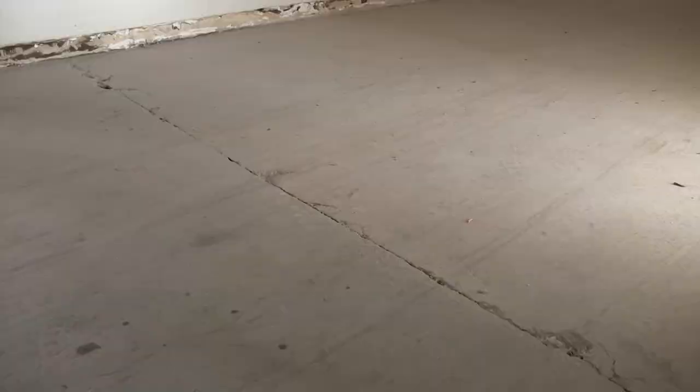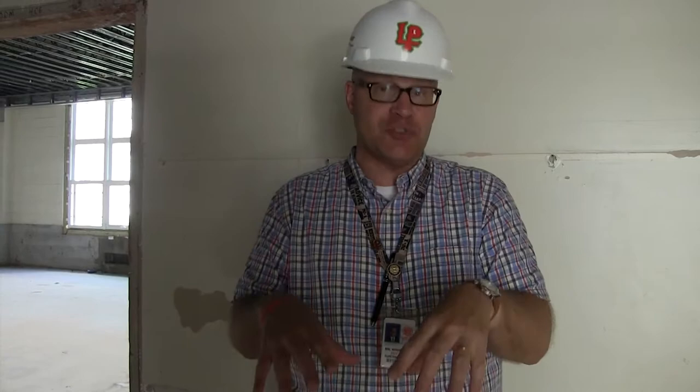Coming back down to the world language lab — I want to show you something really interesting. I'm actually standing right on the dividing line between the 1936 edition and the 1963 edition of the building. This is one of the challenges we discovered on the third floor that we have to address here. This is where the two wings came together.